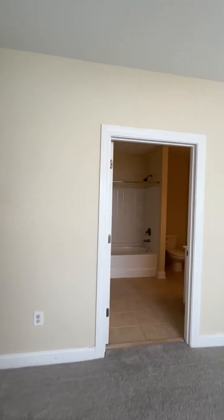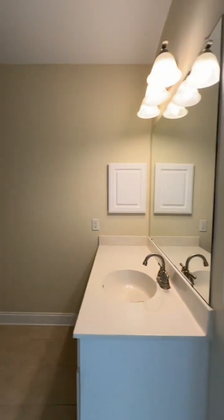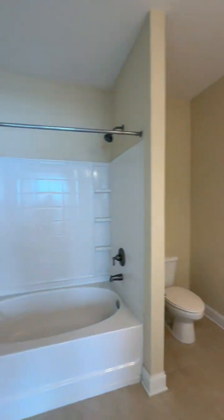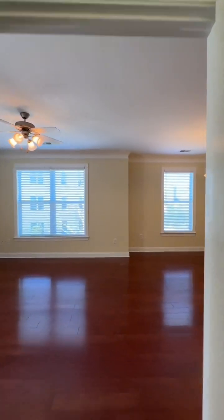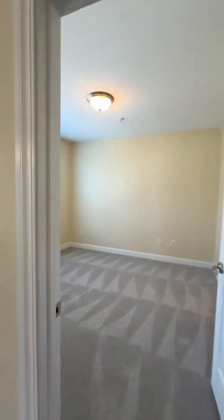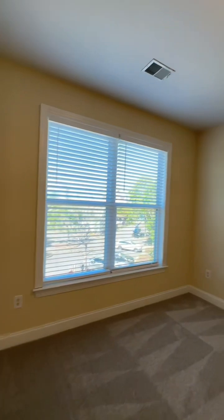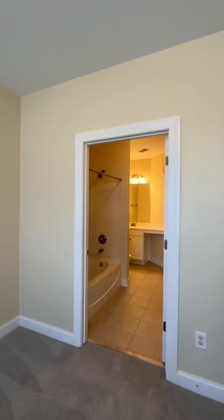You have two full bathrooms. This is bathroom number one connected to the bedroom. And then you have bedroom number two that has its own bathroom. Also great sized bedrooms — two bedroom, two full bathrooms.